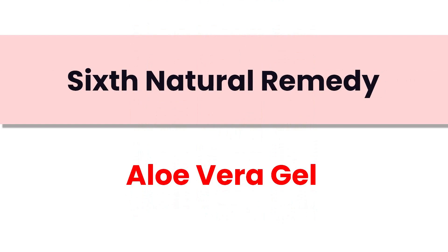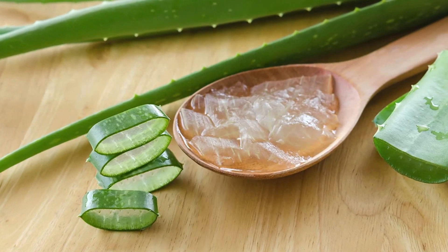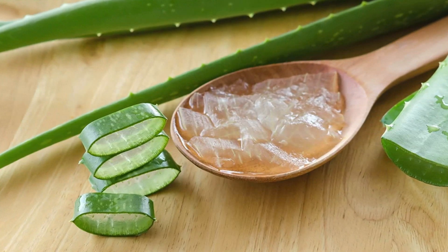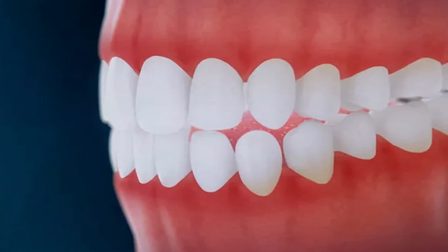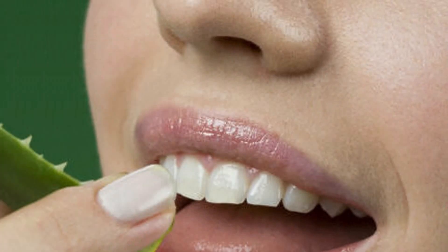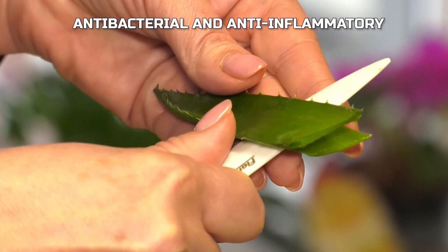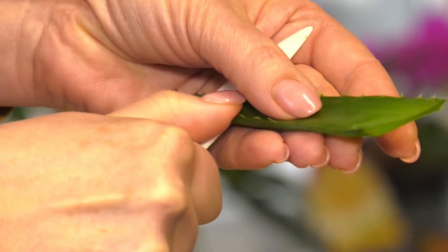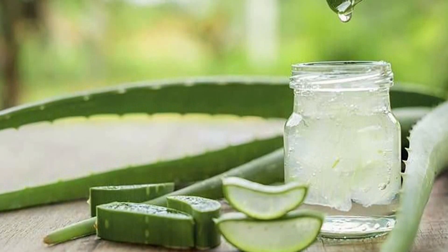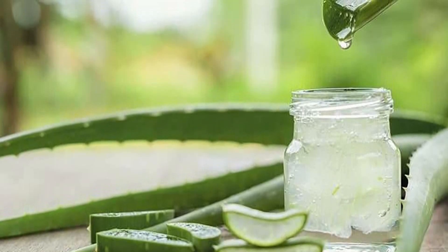Aloe vera gel is our sixth remedy, known for its soothing and healing properties. Extract the gel from a fresh aloe vera leaf or use a store-bought pure aloe vera gel. Apply it directly to your teeth and gums, ensuring thorough coverage, and leave it on for about 10 minutes before rinsing with water. Aloe vera's antibacterial and anti-inflammatory qualities help reduce plaque and calm irritated gums. Incorporate this treatment a few times a week.